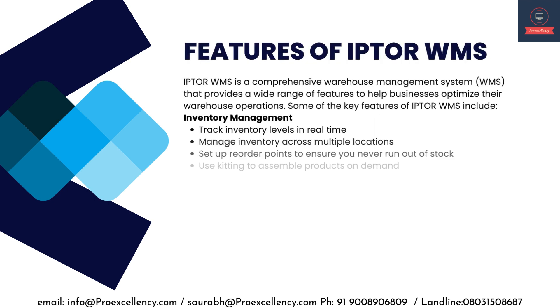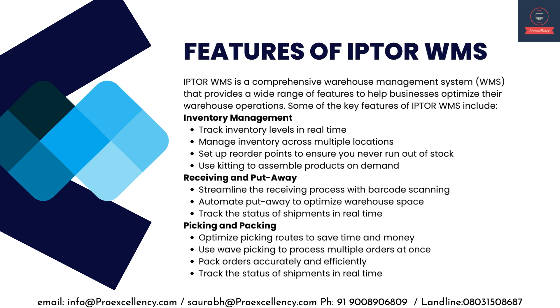Features of IPTA WMS. IPTA WMS is a comprehensive warehouse management system that provides a wide range of features to help businesses optimize their warehouse operations. Key features include Inventory Management: track inventory levels in real-time, manage inventory across multiple locations, set up reorder points to ensure you never run out of stock, and use kitting to assemble products on demand.